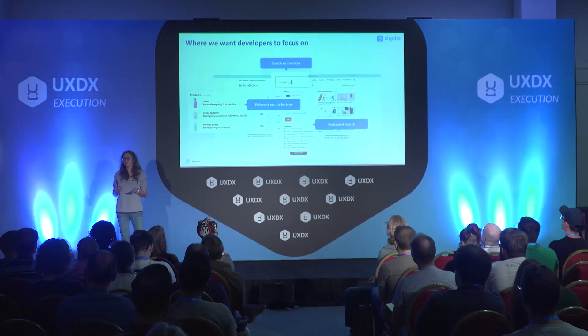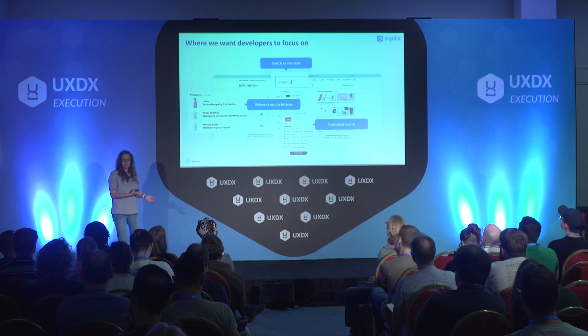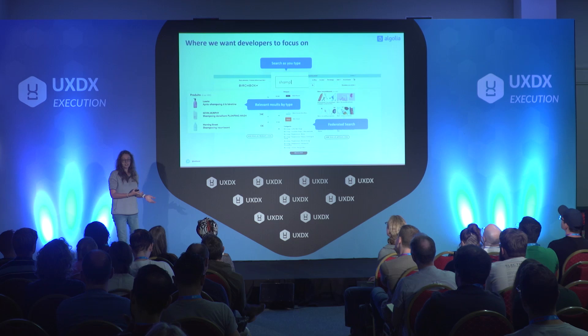Just to conclude and wrap up: what matters is that developers are focusing on the right thing. For us, what we really want is for them to focus on reinventing what is search and discovery, and to innovate on that territory. It's very important that they have time to focus on that instead of dealing with API errors and stuff like that. Thank you.